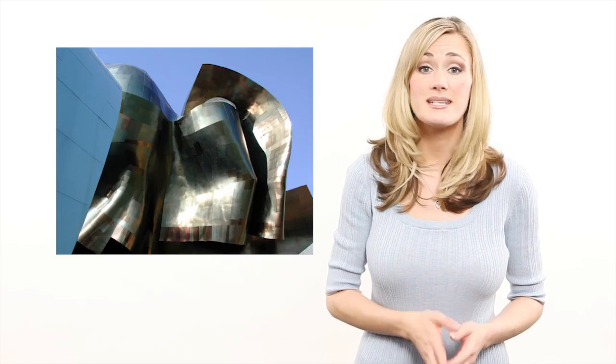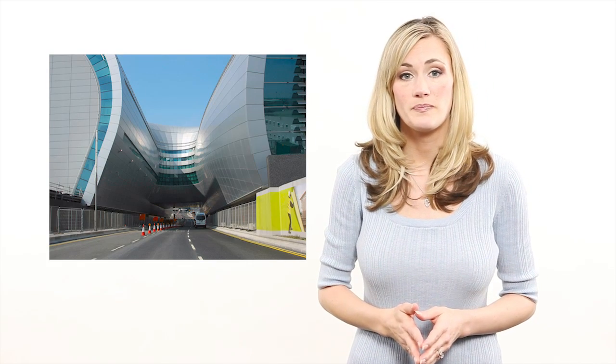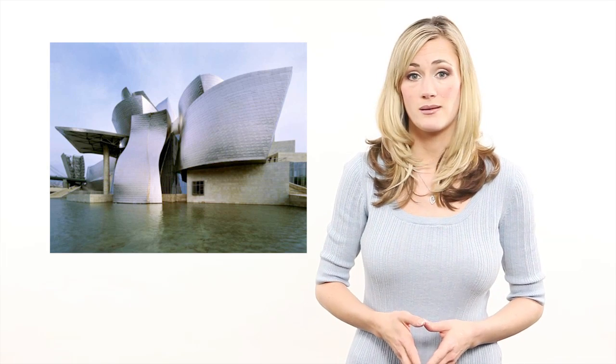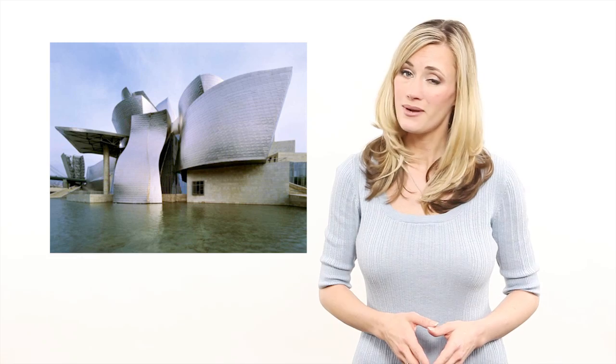Most buildings are boxes. A short box is a house, a tall one is an office tower. The only way you can tell them apart is by exterior cladding. How boring is that? Recent advances in architecture have led to sweeping forms like the Experience Music Project in Seattle, or Dublin Airport New Terminal 2. And don't forget the famous Guggenheim Museum in Bilbao.